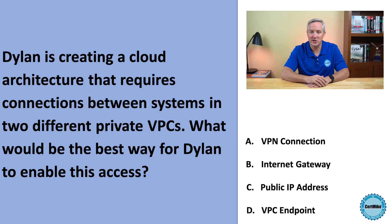Hi, and welcome to the CERT Mike practice test question of the week, where I bring you a question that you might find on your next cybersecurity certification exam, and then explain my thought process as I answer that question. This week's question is about virtual private clouds. Let's take a look.